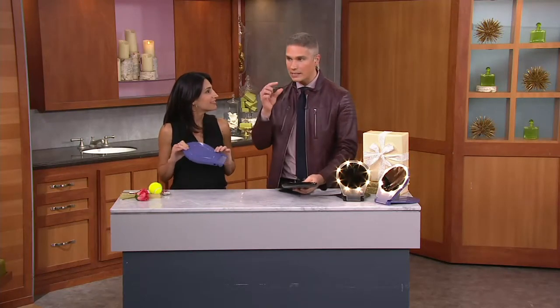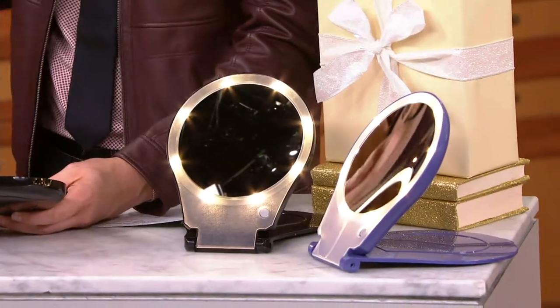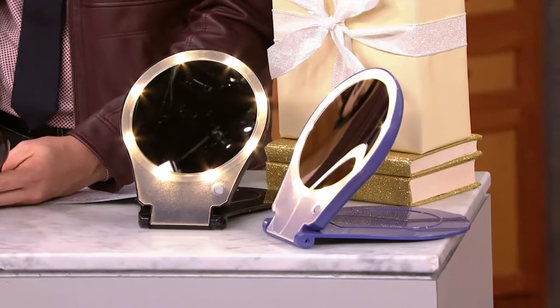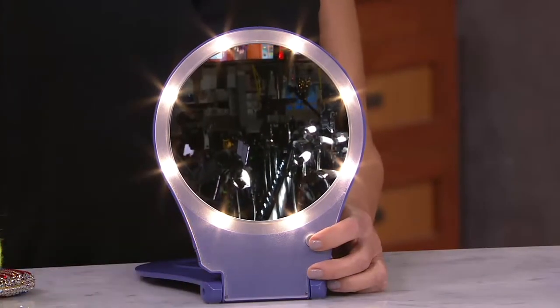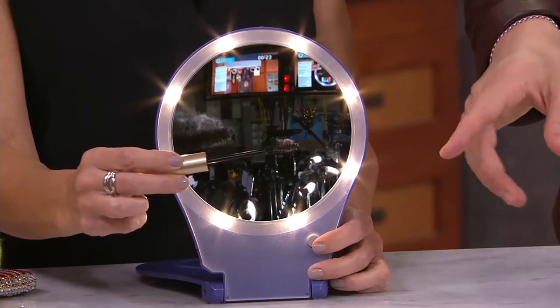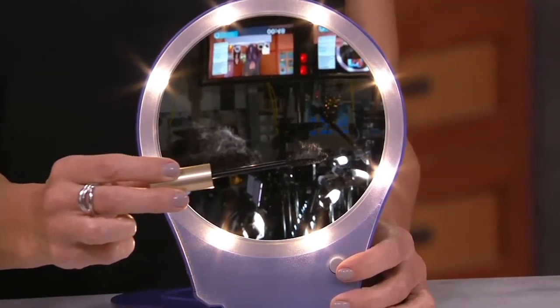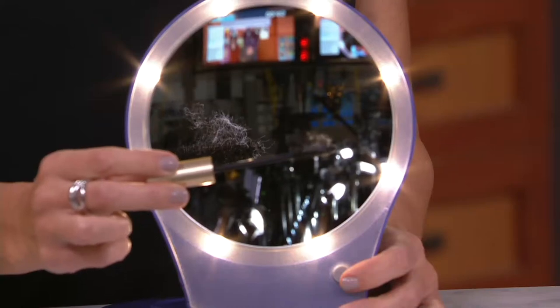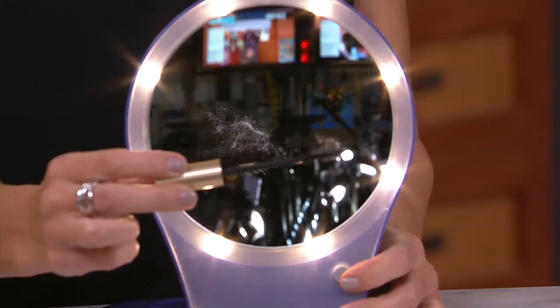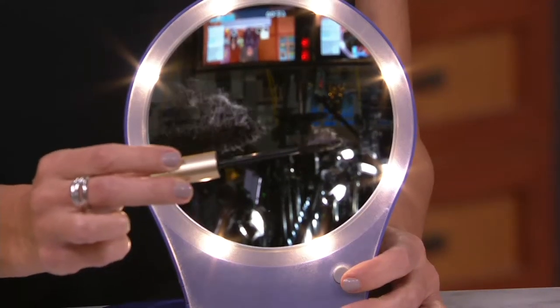Makeup artists wear magnifying glasses — like the ones dentists wear — because they need to get that fine, pristine vision when they're putting on individual lashes or plucking that final brow hair before somebody walks down the red carpet. Here, you're able to get that magnification. A lot of times we'll have something in our eye and just can't find it. This is a mascara wand with eyelashes, and I put a little piece of lint on there — look how easily you can see it and remove it. It's that simple.